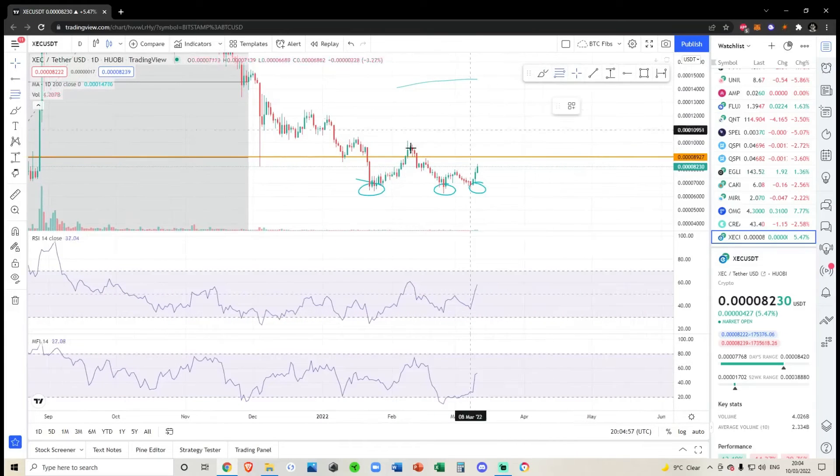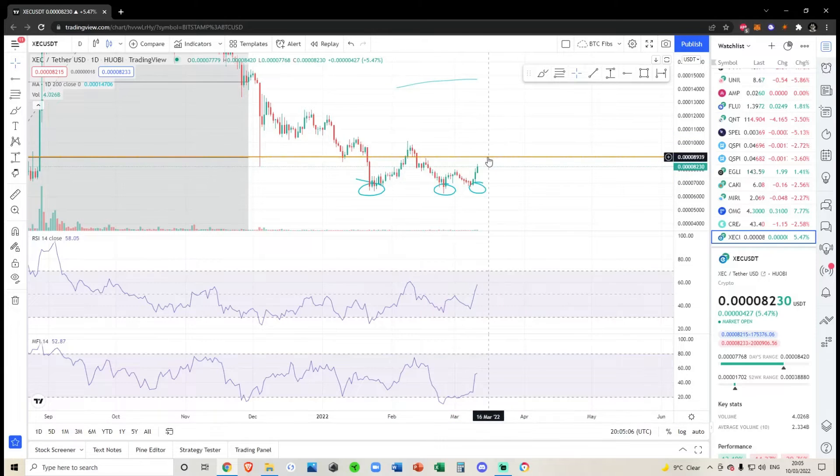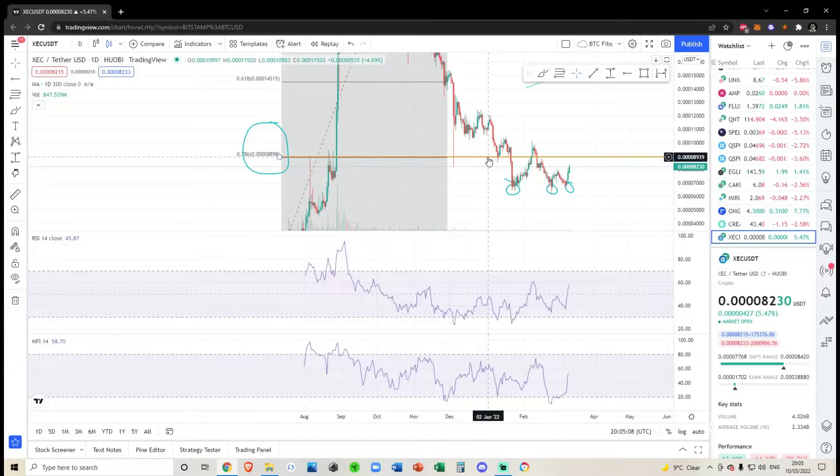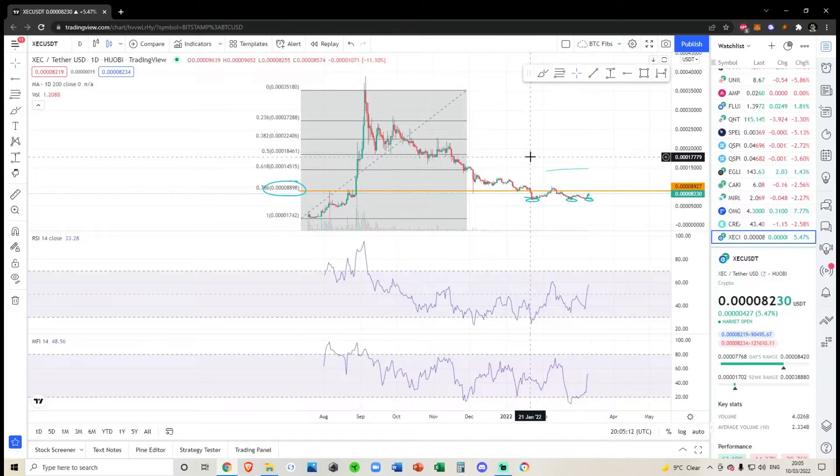If we take the short-term fib from the all-time high, we've so far been rejected from the 0.5. I wouldn't pay too much attention to micro fibs. I would need to see a break above 8939 before I get bullish on this.